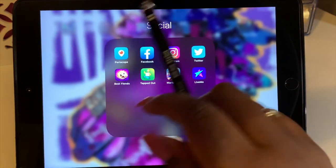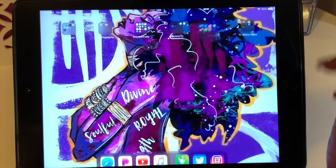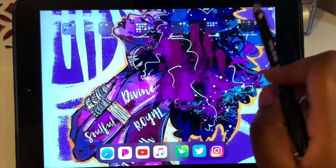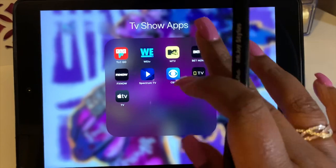I also have Best Fiends, which I love as well. And then there's one last folder.